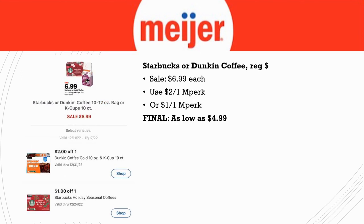Next, Starbucks coffee or Dunkin' Donuts coffee is on sale for $6.99. There's a $2 off one in Perk for the Dunkin' or a $1 off one in Perk for the Starbucks. The Starbucks is also the holiday seasonal coffee, so make sure it attaches. Final cost is as low as $4.99 for the Dunkin' coffee.